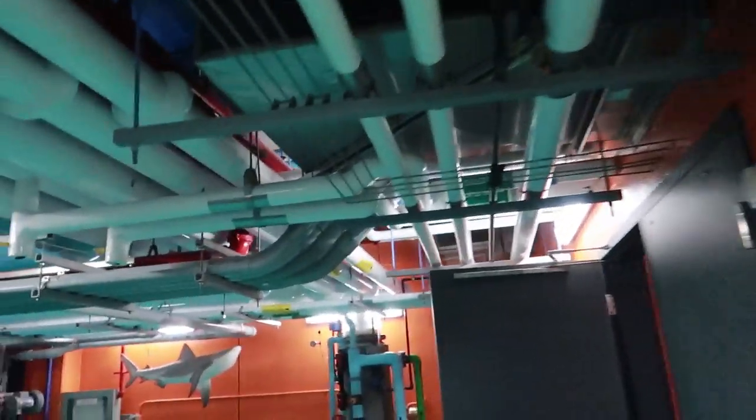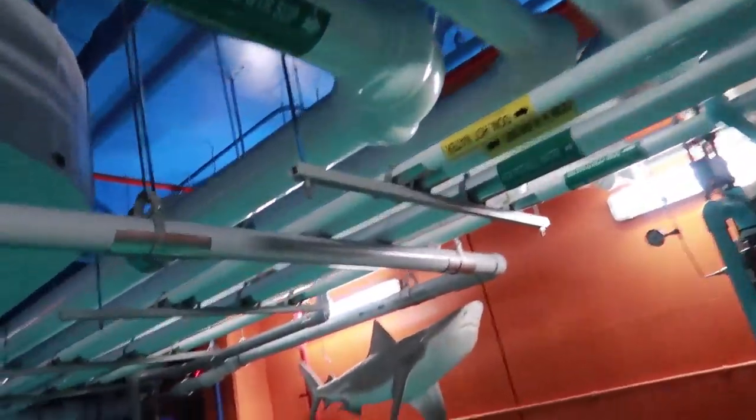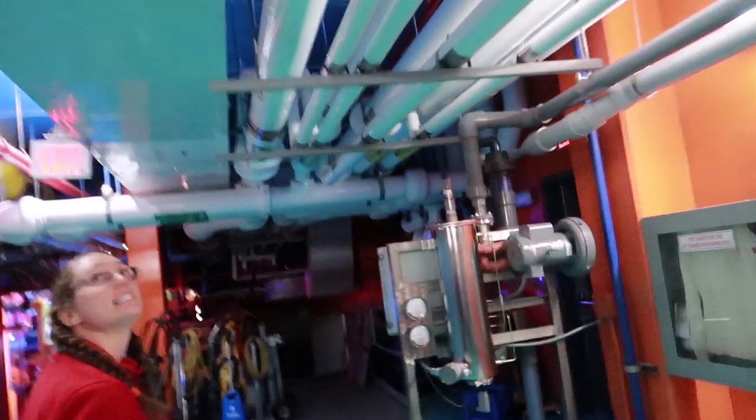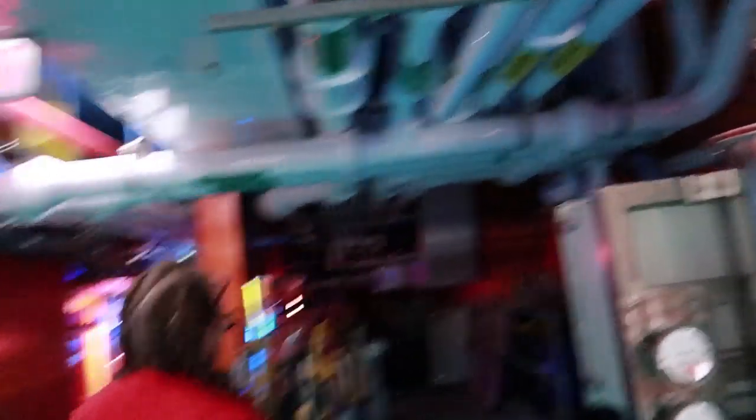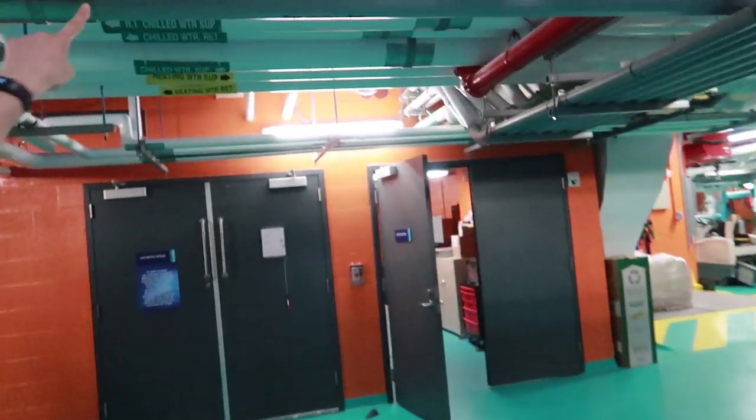The colored pipes all stand for something. There are three different types: purple, dark blue, and light blue, and they all have different characteristics. We're going to go upstairs because they connect to different spots in the building.